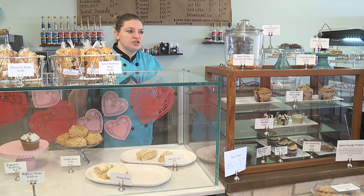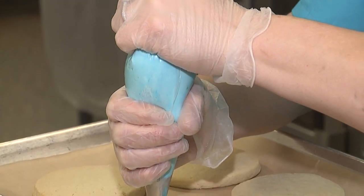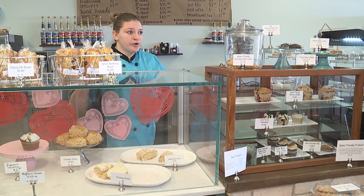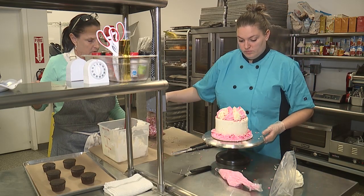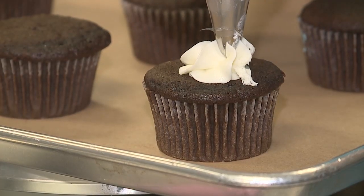I grew up in my great-grandma's kitchen, my mom's kitchen, my grandma's kitchen. I was always in the kitchen — I had my own little play kitchen — and it kind of just grew and grew. Any culinary class or any place I could go, I took every advantage I could.